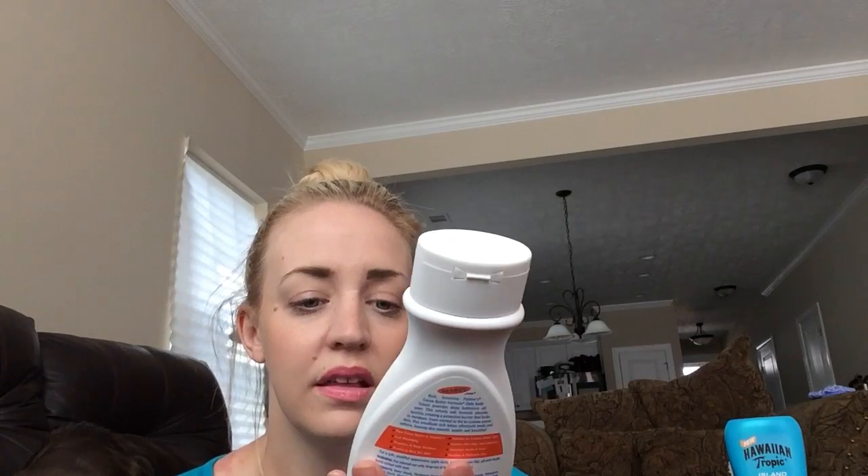A lotion I've actually been loving — my skin's been really dry, especially since we got back from vacation about a week ago. My skin has just been overly dry from everything, like the climate change coming back. So I picked up this from Target the other day — it's the Palmer's Cocoa Butter Formula Daily Skin Therapy that heals, softens, and relieves rough dry skin. It's not a very thick lotion but not a thin lotion either.